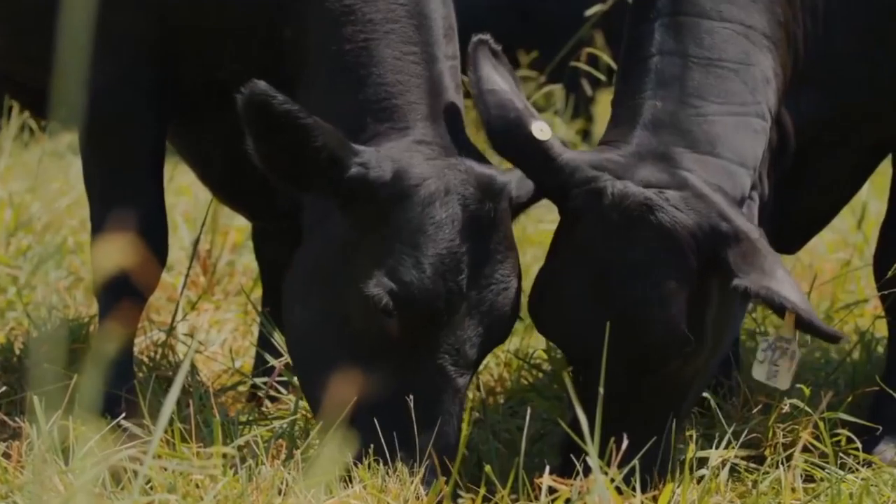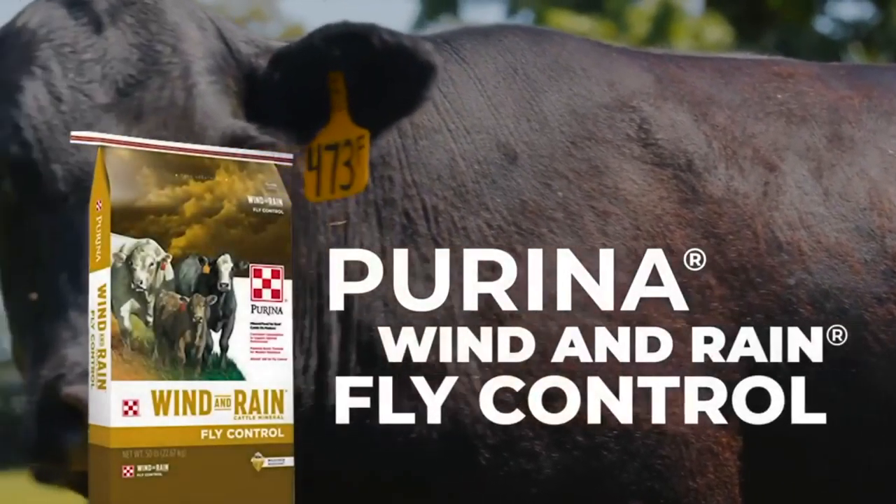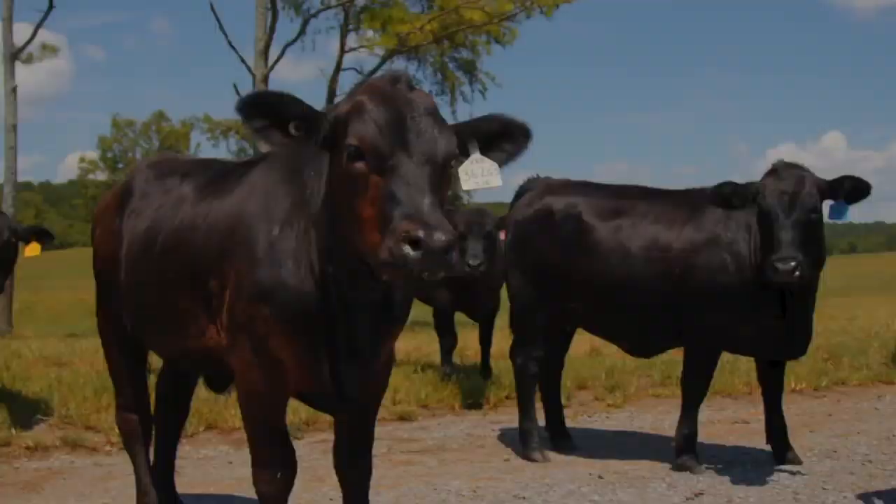To get a jump start on fly control, use Wind & Rain Storm Fly Control Cattle Mineral 30 days before the last frost and continue through fly season.